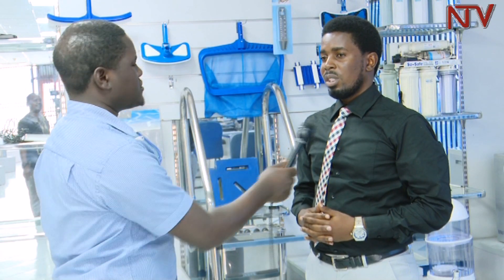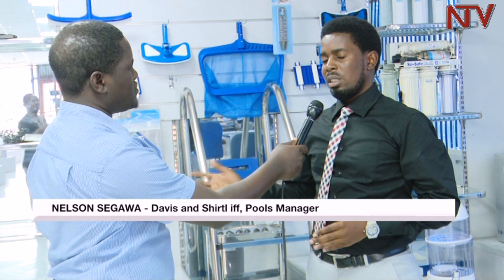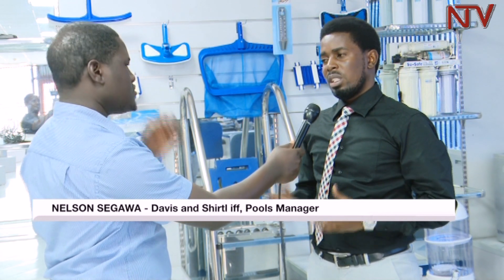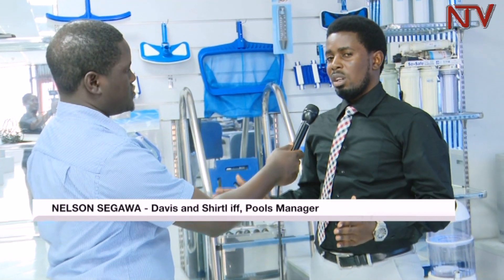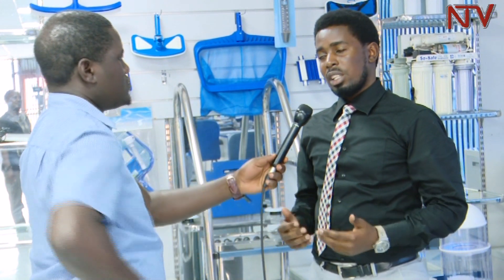How much is the pool cover? The simplest we've done so far, for a pool that is about seven by four, ranges between two million and above. However, the size of pool cover depends on the size of the pool because these are custom-made. So depending on your pool size, we can be able to size the most appropriate cover.